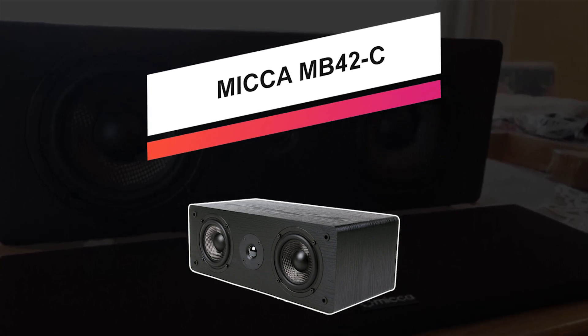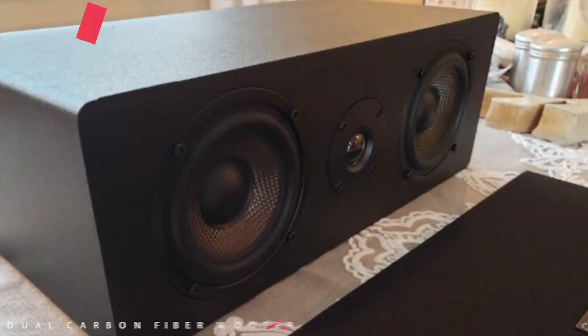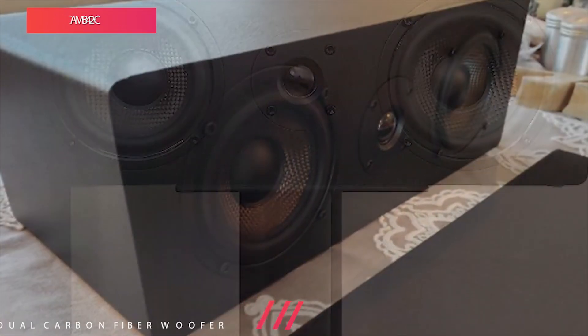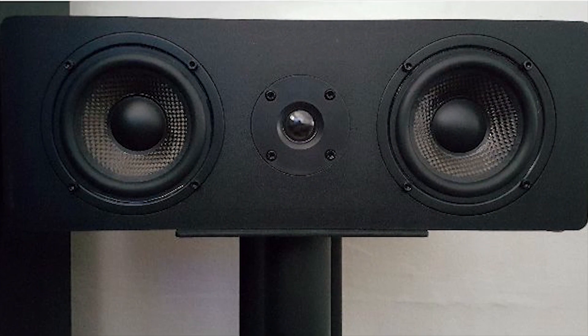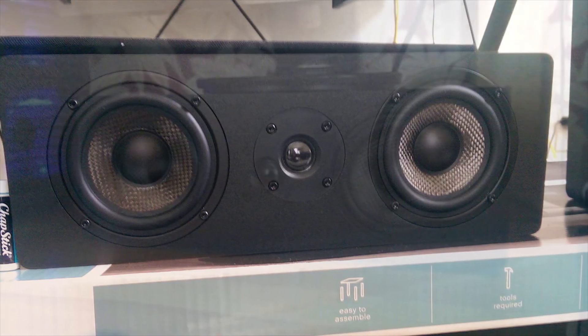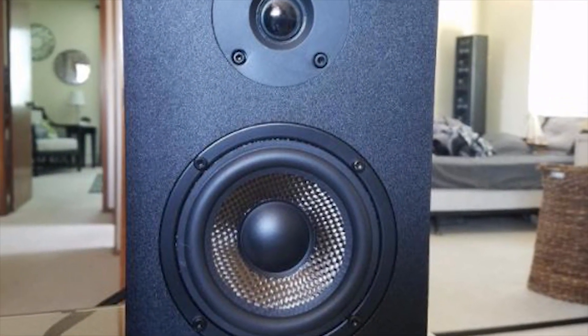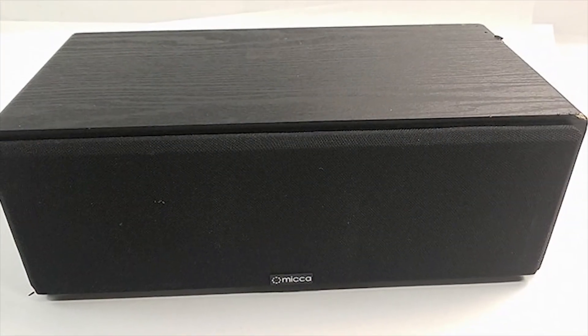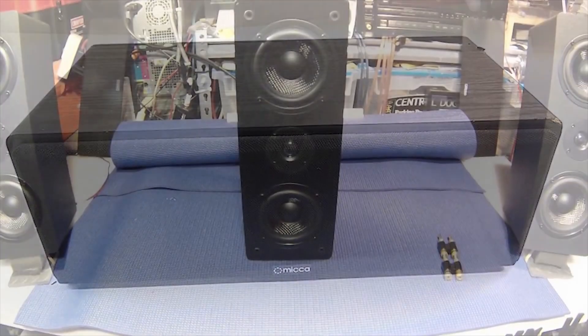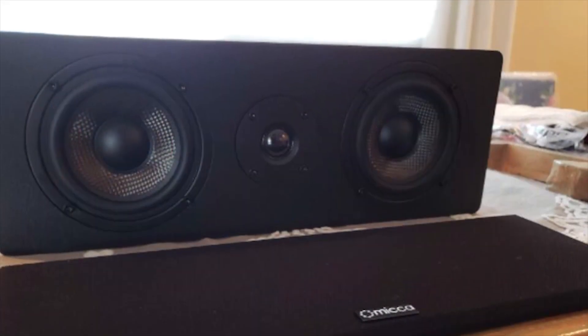Moving forward, we have the Micca MB42C, our pick for best budget. Enjoy amazing quality movie soundtrack and music in your home with this compact and budget-friendly center channel speaker. Handsomely styled with a classic appearance and natural textures, the MB42C is easy to place and blends into any room or decor. Its well-balanced sound signature and vocal clarity make it perfect for use in a home theater, anchoring critical dialogue and action to the screen for a cinema-like experience. It features dual 4-inch balanced woven carbon fiber woofers for ultra-low midrange distortion, delivering stunningly clear dialogue and voice from movies and music. It also has a high-performance 0.75-inch silk dome tweeter, with well-integrated driver output for smooth treble, wide dispersion, and accurate imaging. Its full-size 5-way binding posts provide the full complement of speaker wire connections.